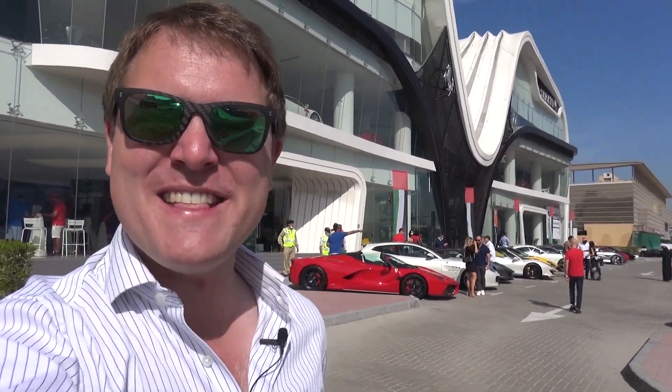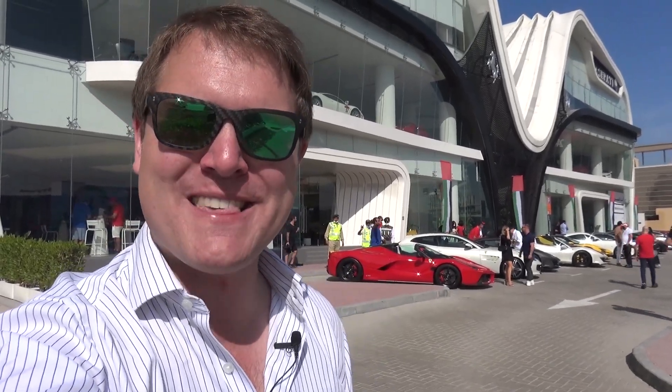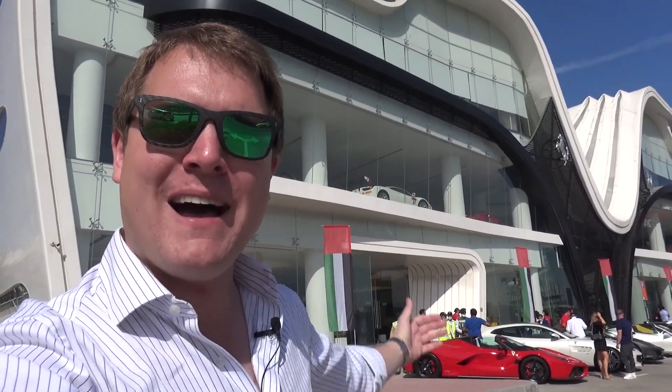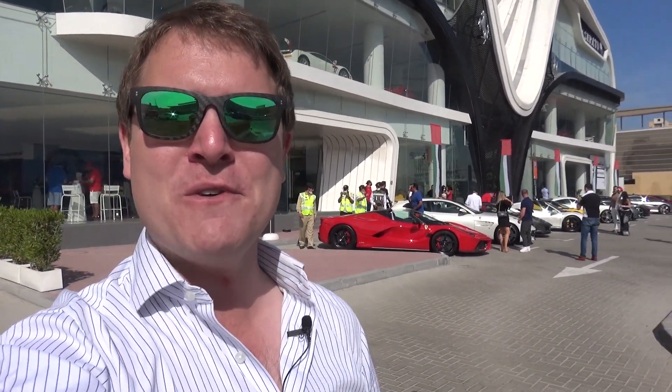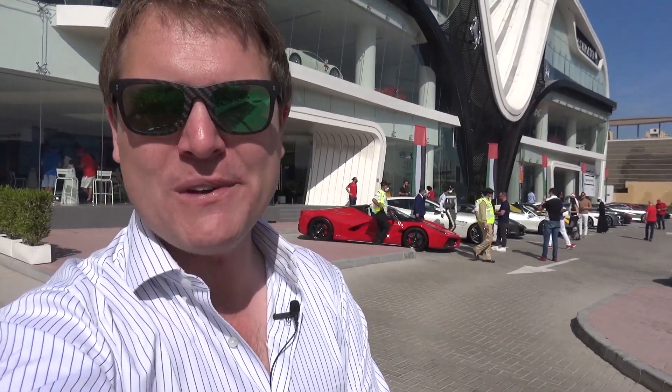Hi guys, I'm Shmi. Hello and welcome back to the channel. Join me today for an epic Ferrari parade. We're here at Altair Motors in Dubai, the Ferrari showroom, to join the drive over to Abu Dhabi to Yas Marina ahead of the Formula One Grand Prix weekend. I'm going to be jumping on board a Ferrari Roma.